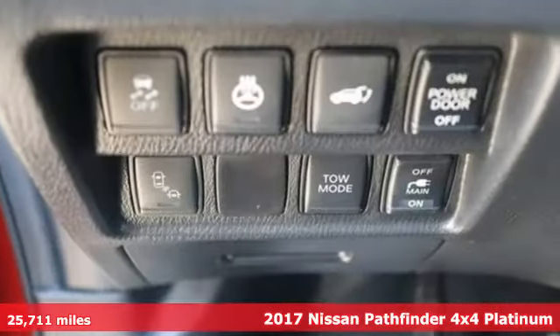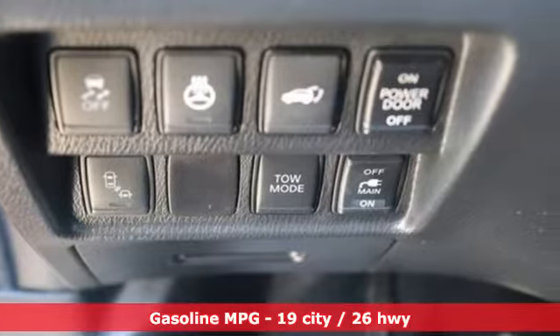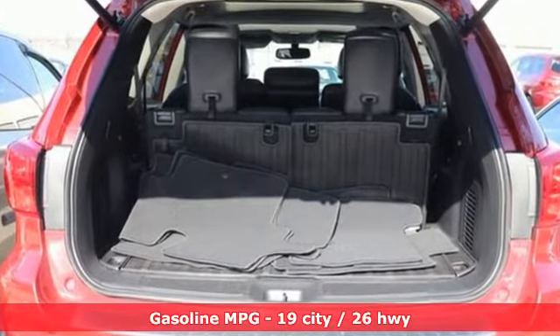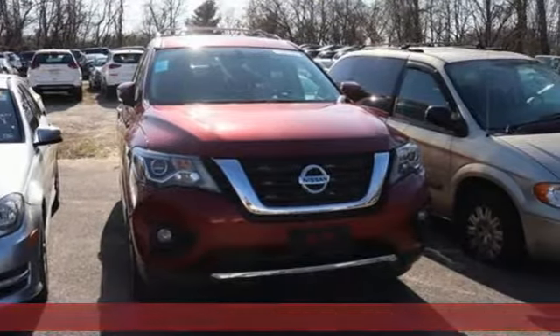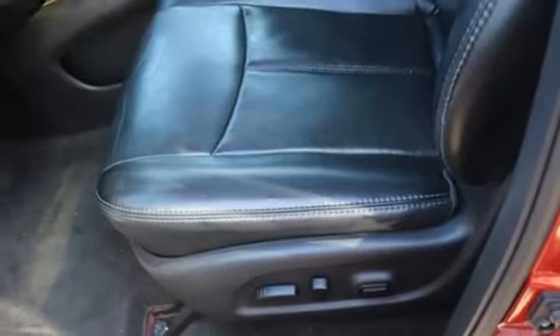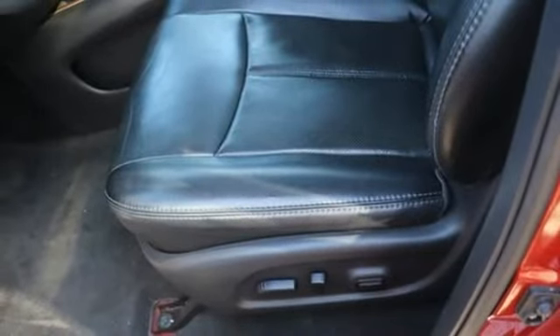A great vehicle is comprised of great features like these: external memory control, power heated mirrors, heated and ventilated leather bucket seats, rear parking sensors, doors and push button start proximity key, and dual zone climate control.